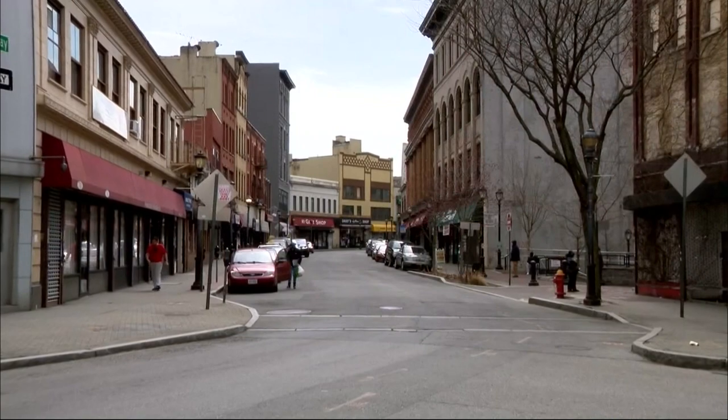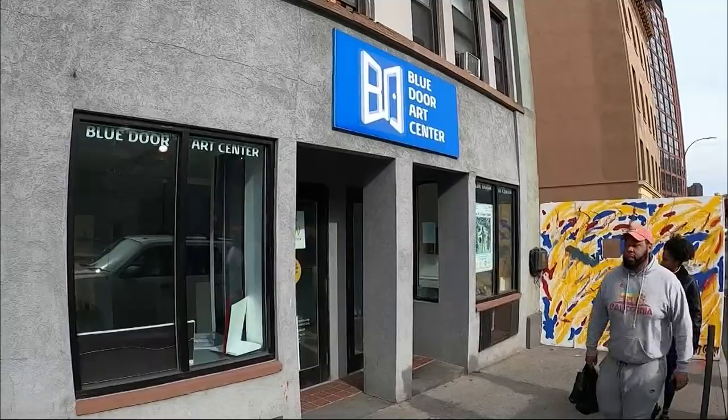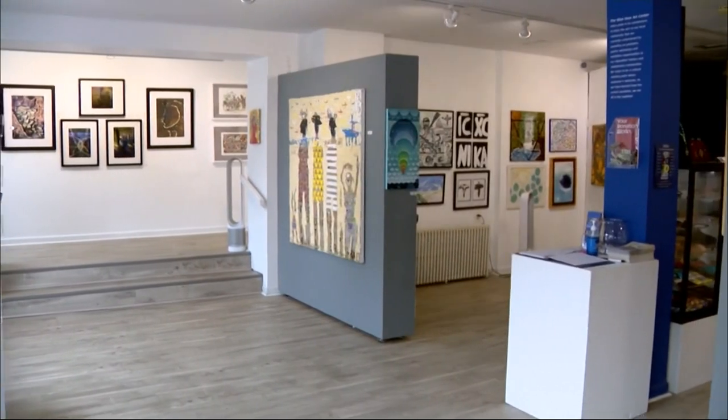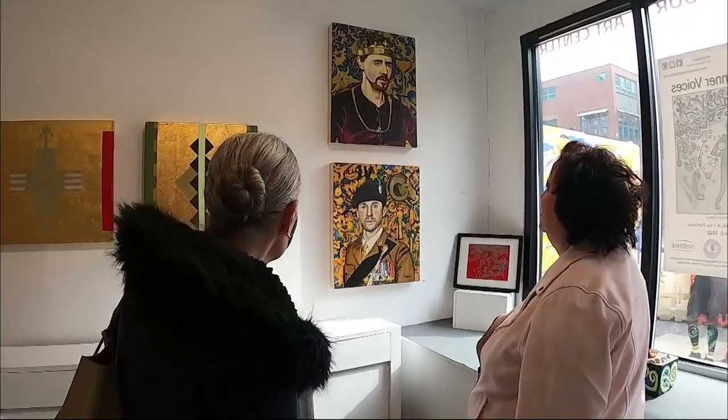Among the plethora of Yonkers small businesses and parks is the non-profit Blue Door Art Center along Riverdale Avenue. The purpose is to bring attention to local artists from Yonkers and the Westchester area.